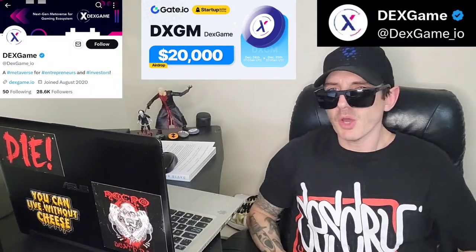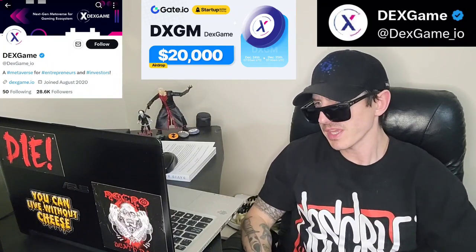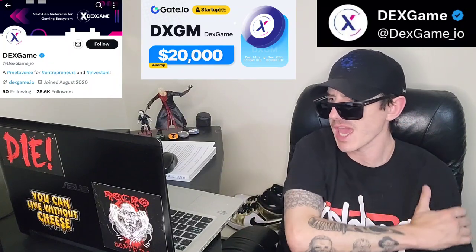Sup everybody, Logan here, Stock Investor, aka Crypto Investor, back with another video. Today we're going over the DEX game token, ticker symbol is DXGM.